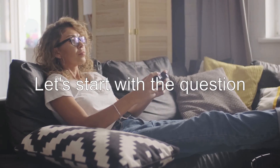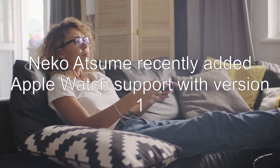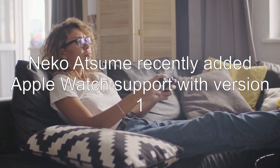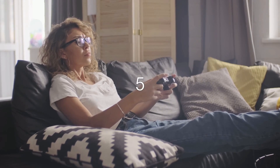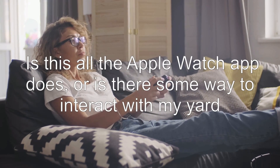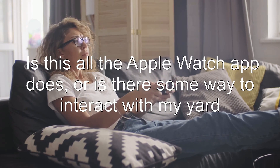Let's start with the question: what does the Neko Atsume Apple Watch app do? Neko Atsume recently added Apple Watch support with version 1.9.5. Opening the app on my watch shows me a live feed of my yard. Is this all the Apple Watch app does, or is there some way to interact with my yard?